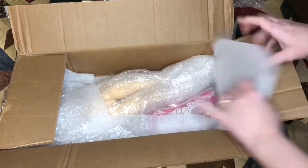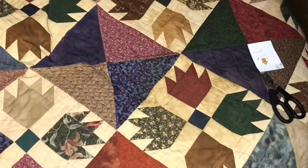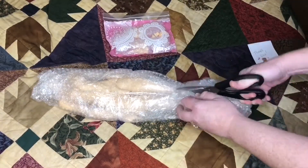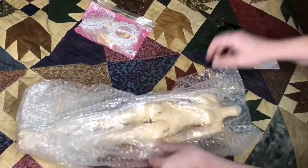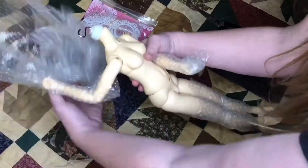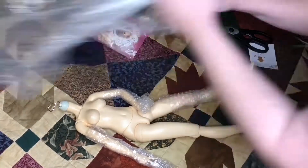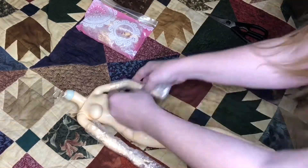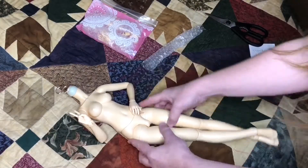My Fairyland Feeble 60 body for my Supia Muriel head. I don't know how many of you remember, but at the very beginning a couple years ago I had bought the Supia Muriel head hoping that she would be my Gwendolyn character. Turns out when she came she had her own plans and she has her very own character — completely blindsided me.